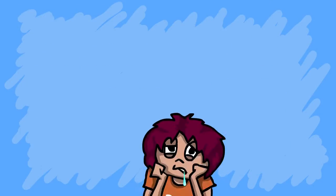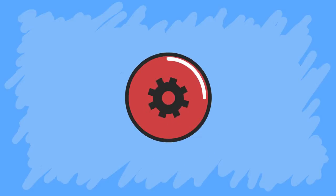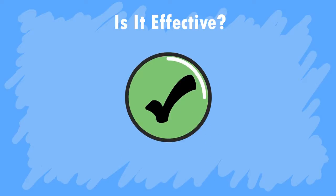Wow, that was dense. You probably forgot why you were watching this video — stick with us a little more, we'll get to the point soon. So how does this all relate back to MRI? Now that we know how it works, we can begin to answer the second question: Is it effective?